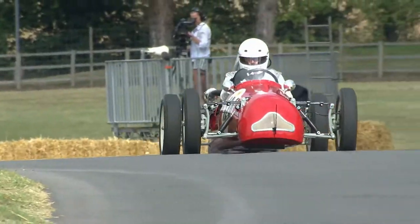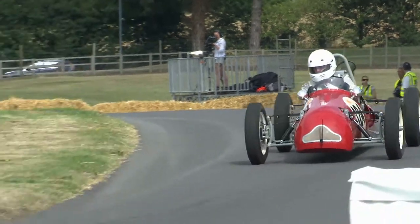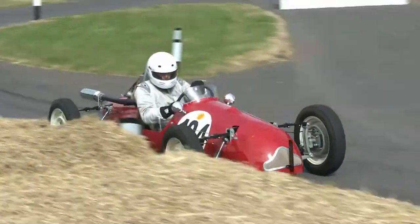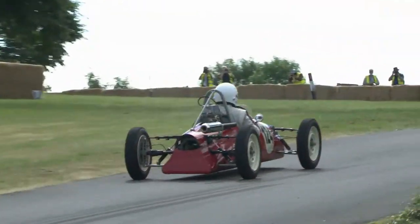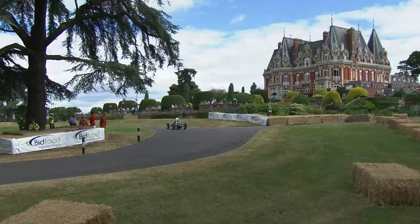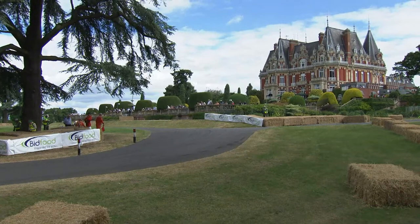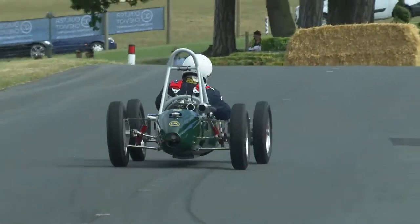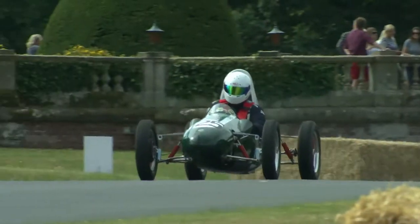Next car away will be Stuart Wright — he's gone. Stuart Wright was going very quickly yesterday: 47.29, one of the quickest cars in the class. But meanwhile, Simon Dedman has got to the top in 56.52.